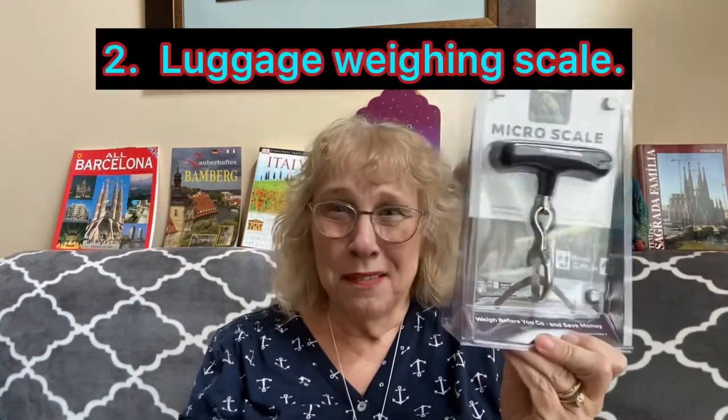First off, you need to have a scale. I bought this a few years ago but haven't gotten to use it yet — that's why it's still in the package. Once you're on your way, you want to bring it with you because when you're packing back on the other end and you've acquired souvenirs, you want to be able to weigh your suitcase again to make sure it's under 50 pounds before you get to the airport.